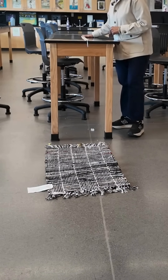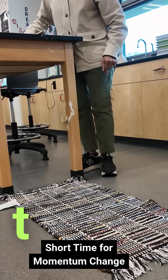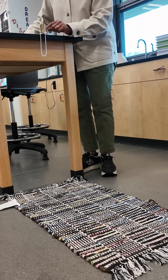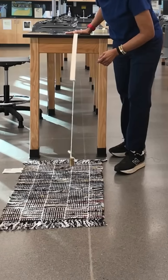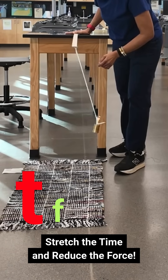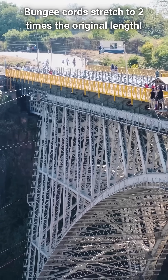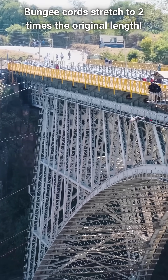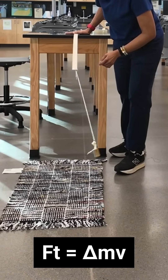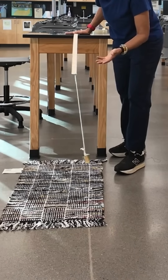That's because the momentum changes too fast and the force skyrockets. So the secret behind safe bungee jumps: stretch the time and reduce the force. This is the reason why bungee cords stretch to two times their original lengths. That's impulse and change in momentum in action.